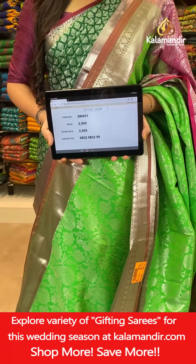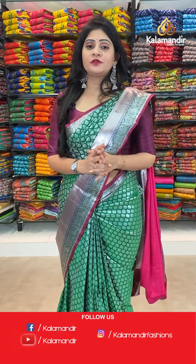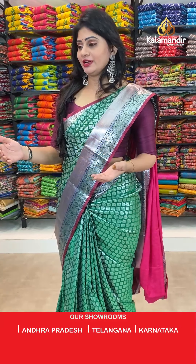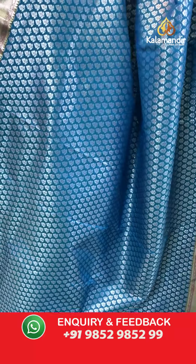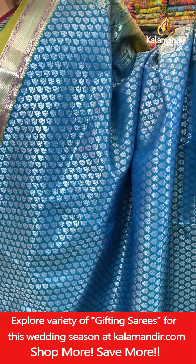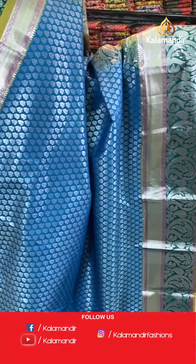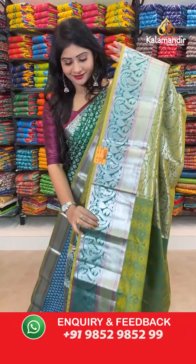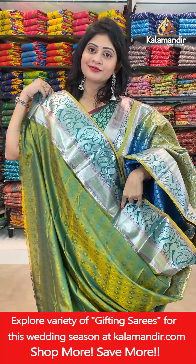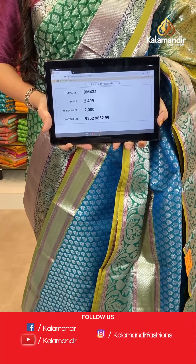Lovely green and pink color combination — flat 20% off only 24 hours! The next saree is a light blue color with florals all over the body with silver zari, one side broad border with cross lines and paisley butties. In pallu, contrast in green color. Item code DM434, actual price 2499 rupees, offer price 2000 rupees.